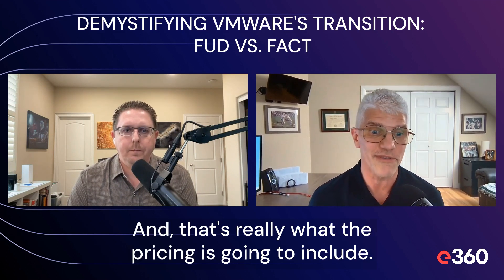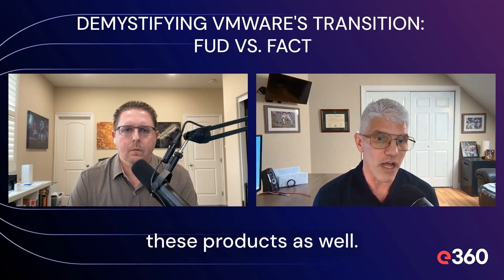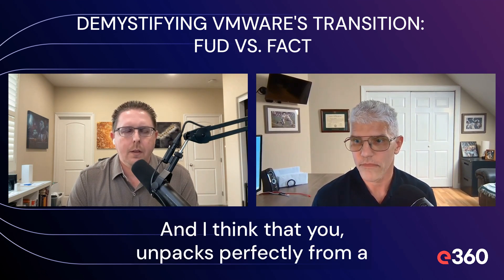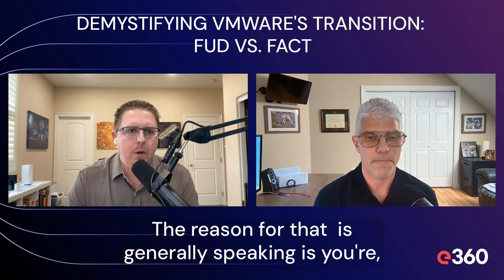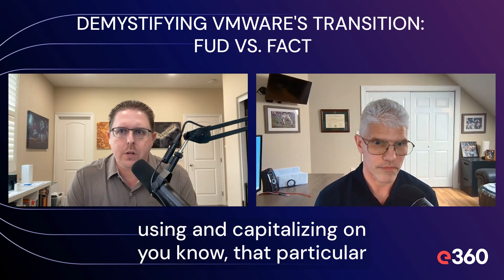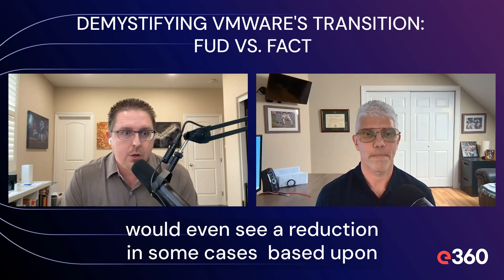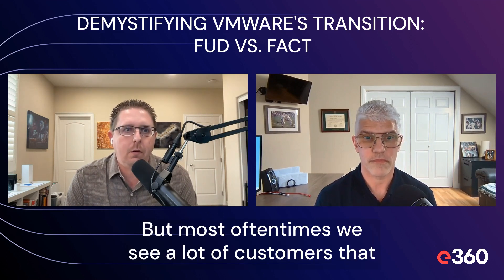That's really what the pricing is going to include. Technically they've dropped the price on the hypervisor and a number of these products as well. Unfortunately, you may be paying for a product now that you don't currently use, and that's where some of the price increase starts to come in. Customers are seeing 2x, 3x price hikes. The reason for that, generally speaking, is you're buying bundles of software. If you're already a VMware shop and capitalizing on that investment, your price hikes in many instances are going to be non-existent — you may even see a reduction. But most oftentimes we see a lot of customers that are a la carte.